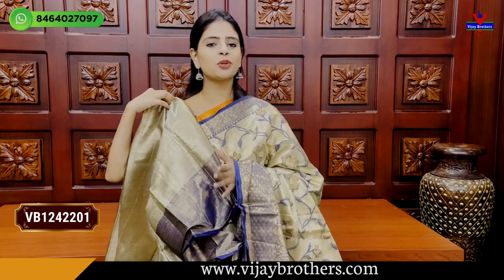The blouse pattern is beautiful. Both sides look the same. The price is ₹2230.